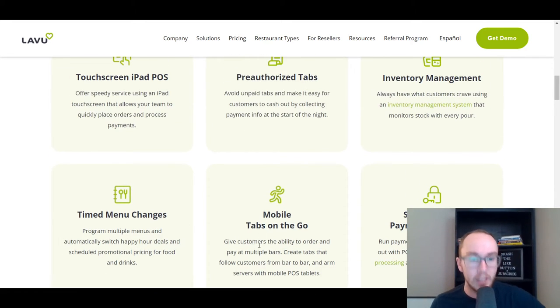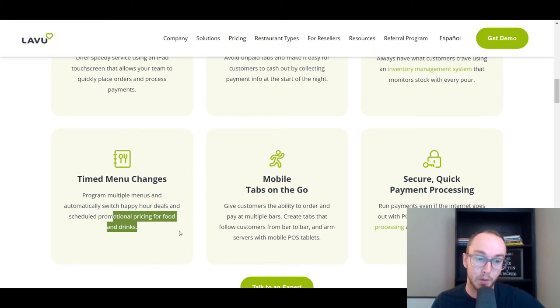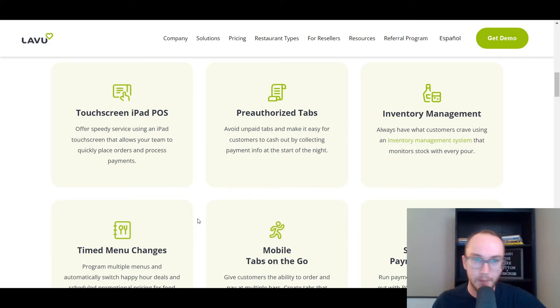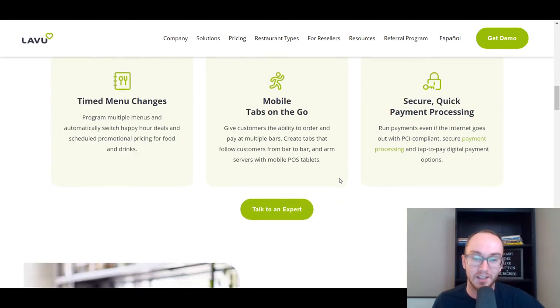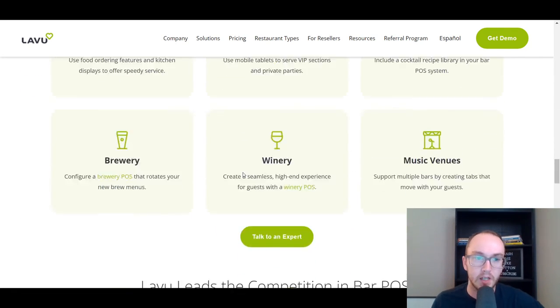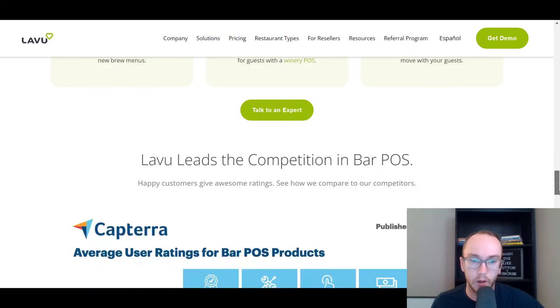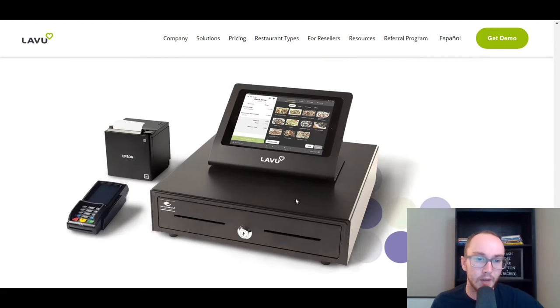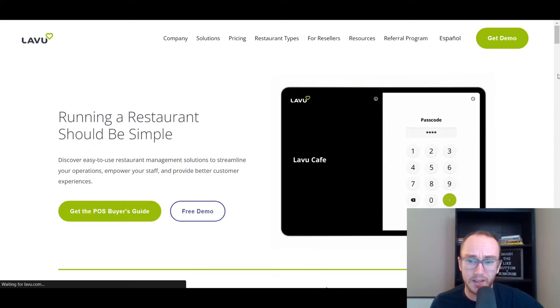Lavu offers menu changes for things like happy hour deals, which is super popular, as well as promotional pricing for food and drinks and other timed menu changes. They also offer pre-authorized tabs to help avoid unpaid tabs, so you can make sure things are cashed out by the end of the night. You can get a quote from them, and it works for pubs, nightclubs, cocktail bars, music venues, wineries, breweries — really any type of bar or restaurant. They have a wide variety of equipment to get your POS system set up.